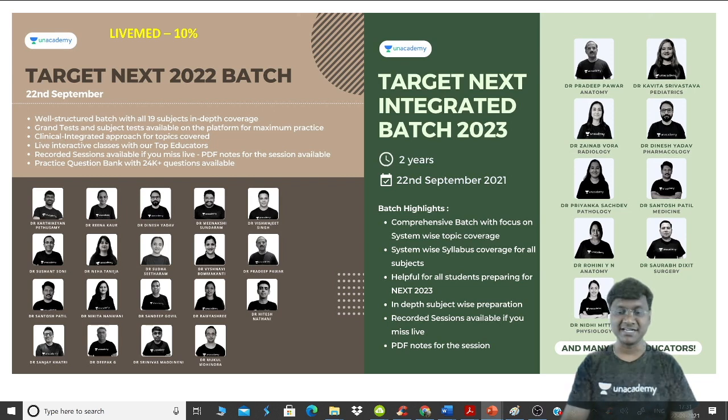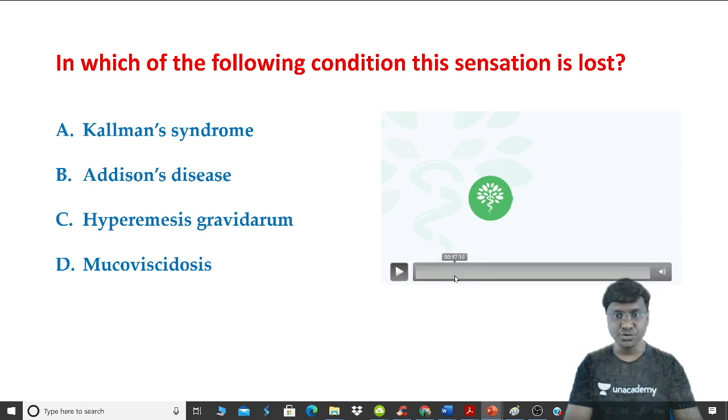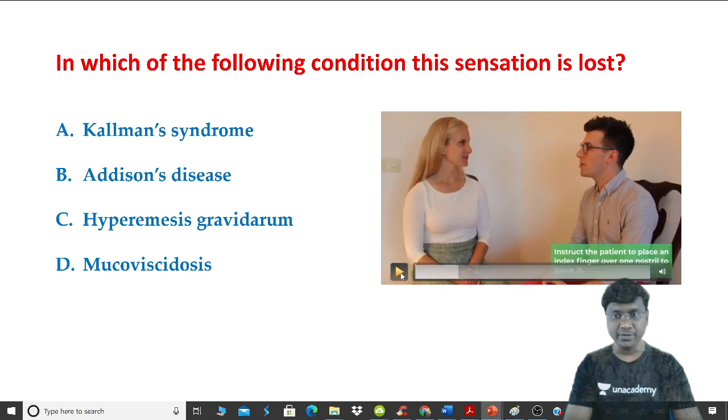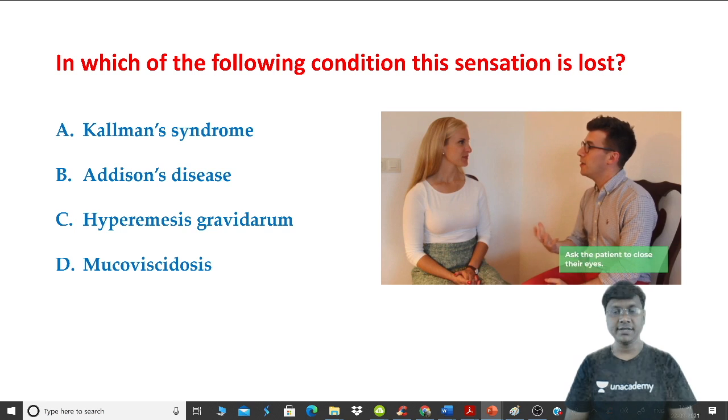Having said this, let me start with the session. The question is: in which of the following conditions is this particular sensation being lost? Let me show you what exactly is the clinical sign I wanted to demonstrate. Observe closely what test is being performed on the individual by the doctor.